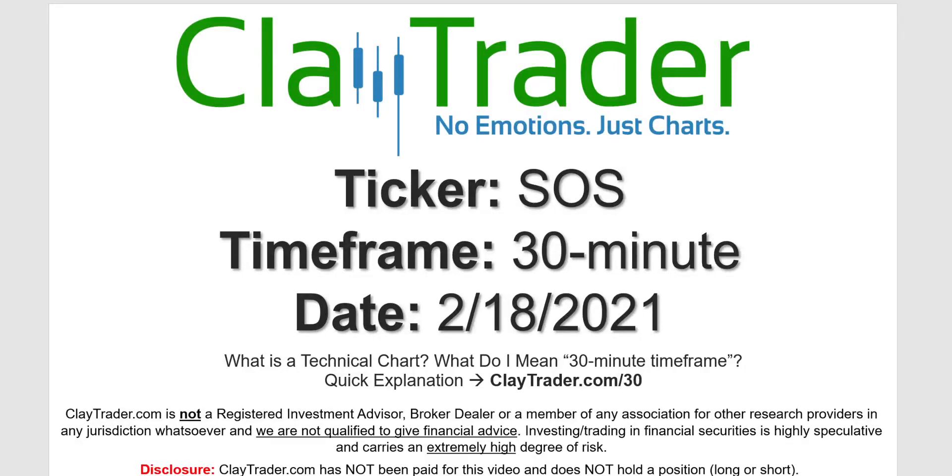Hey, it's Clay, and this will be a video chart on ticker symbol SOS. We will take a look at the 30-minute time frame. If you're not sure what I mean by 30-minute, I do offer an explanation video at that link.